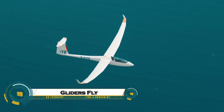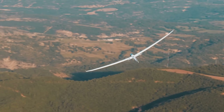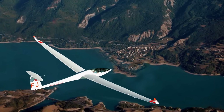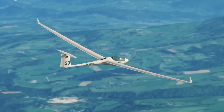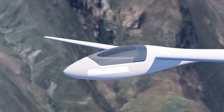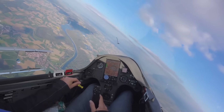Gliders are aircraft that fly without any engine, yet they can stay in the air for hours and cover long distances. After being launched by a tow plane or a ground winch, gliders rely entirely on natural air currents to stay aloft. They use rising warm air called thermals, wind deflected by hills known as ridge lift, and even powerful mountain wave currents to gain altitude.